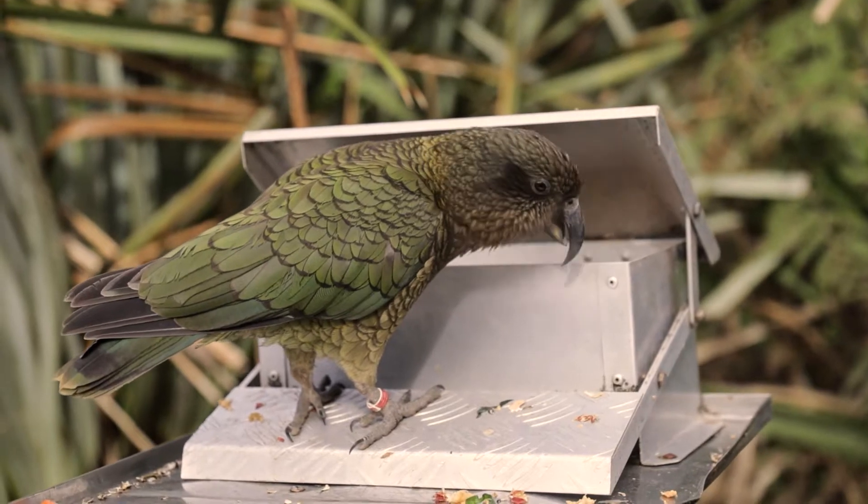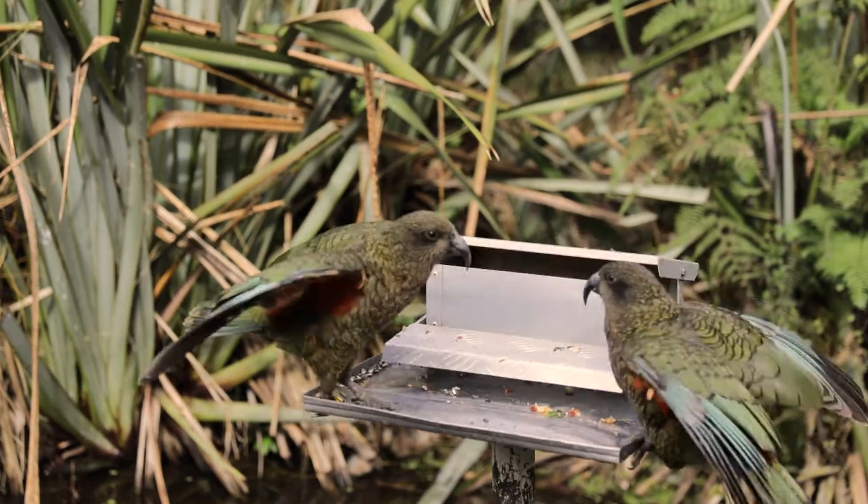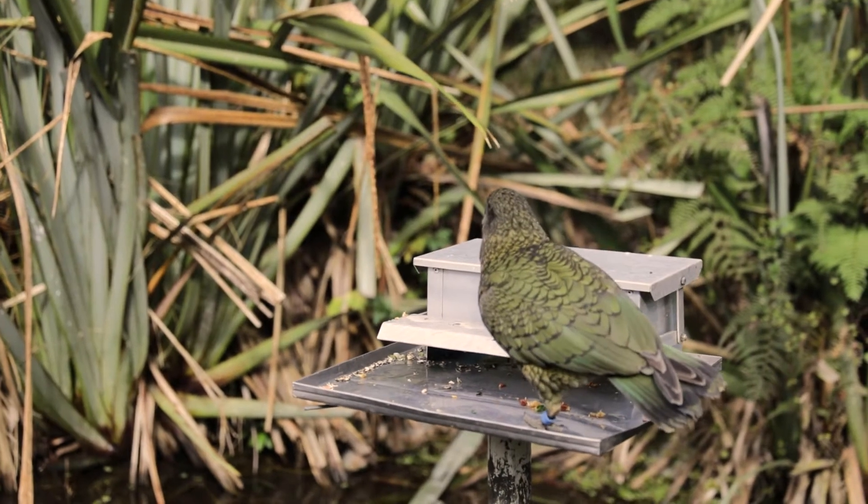Hi everyone, I'm Patrick and I'm back with the kia here at Willowbank. Today I want to talk quickly about what our kia actually eat. The bulk of their diet consists of fruit and vegetables, plus some sunflower seeds and other little bits thrown in, and they get this from three feeder platforms scattered throughout the aviary.